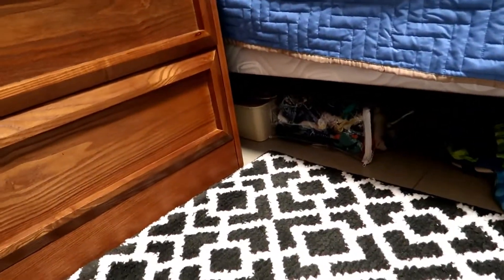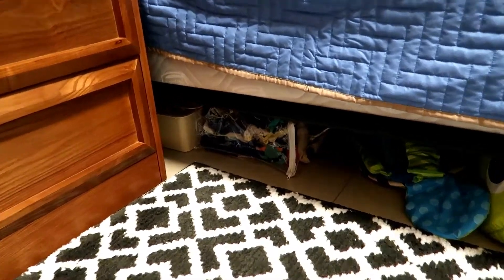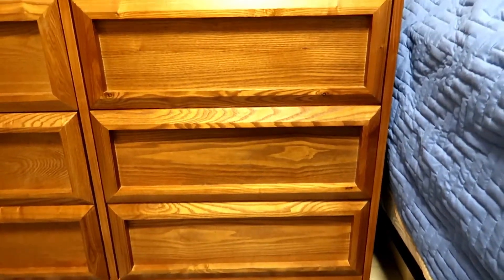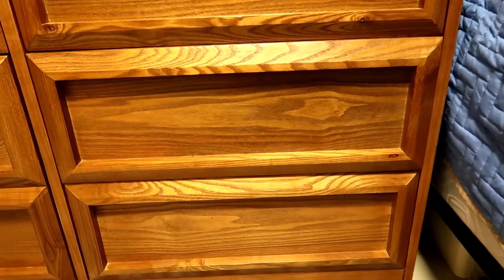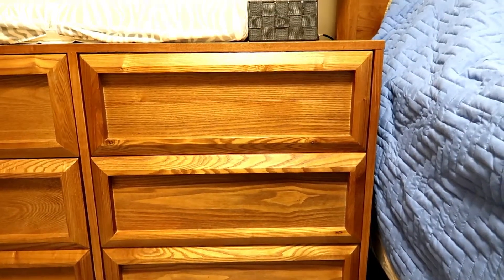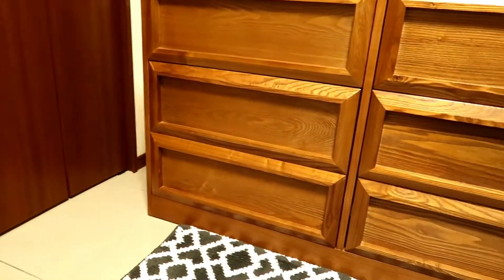There's another container down there with some more clothes in it, but those are later clothes. Over here, these three drawers are going to be completely emptied — right now they have miscellaneous things in them, but they're going to be emptied out so my mother has somewhere to put her things. This closet over here is completely full of just storage items, so we don't really need it for Asher's stuff right now.